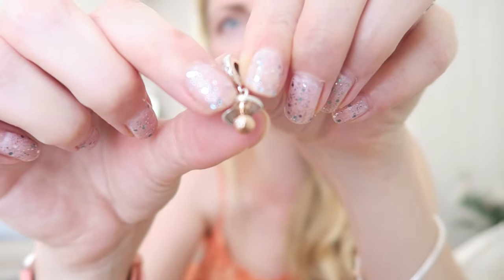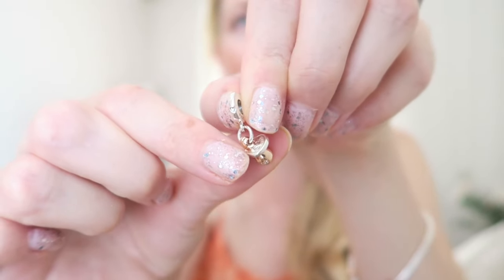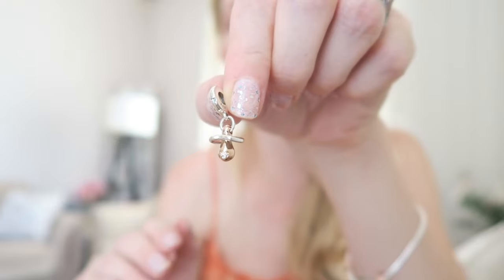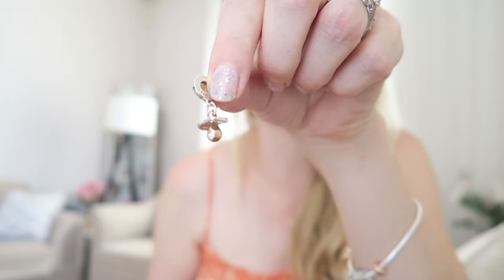It is rose gold with silver — this part here is rose gold and the rest is silver — and it's just absolutely stunning. This would be the perfect gift for a mummy-to-be or someone who has just given birth. For me this represents my son Axel, and I just love this charm so much. Now let's stay with the family charms.